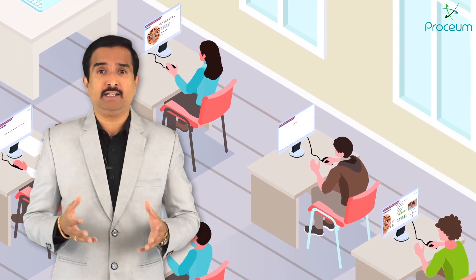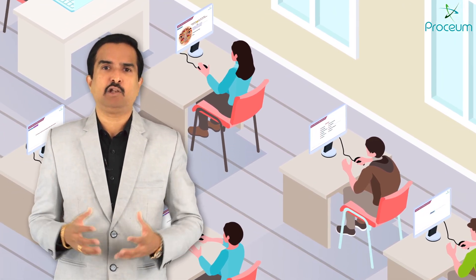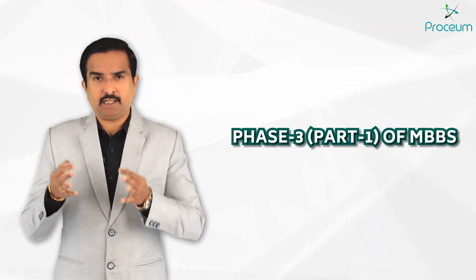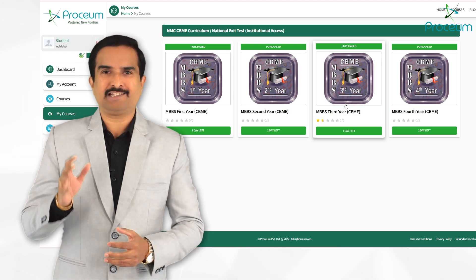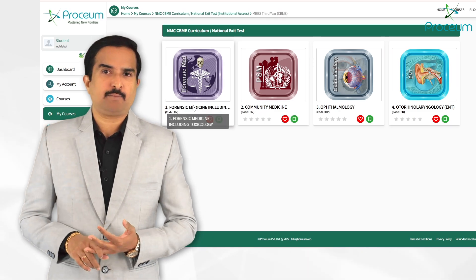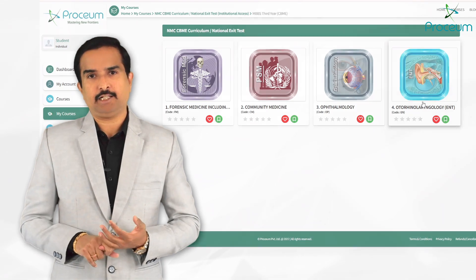It is not just about learning — it's about transforming the way students understand, retain, and apply medical knowledge. The third year of MBBS under the current CBME curriculum focuses on four critical subjects: community medicine, forensic medicine and toxicology, ophthalmology, and ENT.